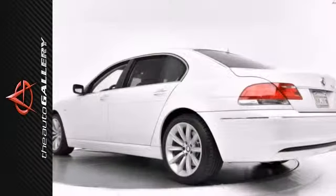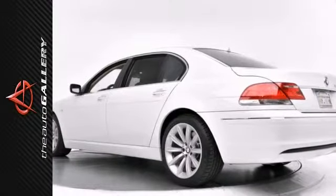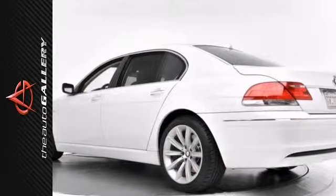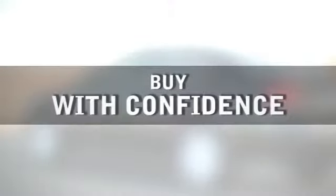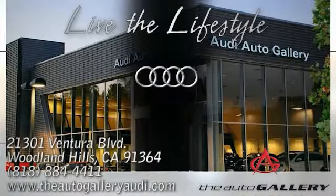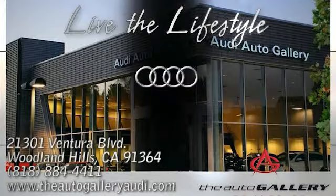As with all of our vehicles, it is CARFAX certified, best price guarantee. Please call or visit our showroom with any questions that you may have. Buy with confidence only at the Auto Gallery, conveniently located at 21301 Ventura Boulevard in Woodland Hills, California.